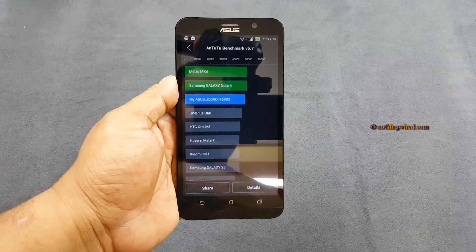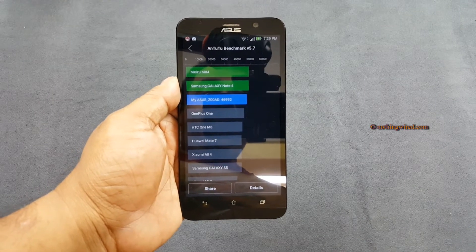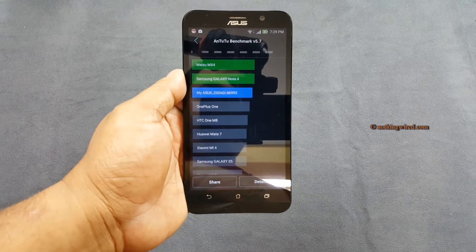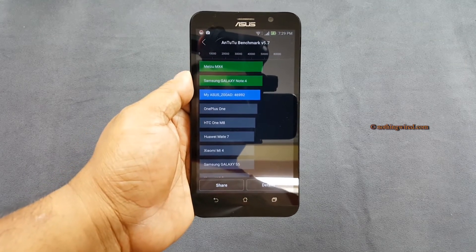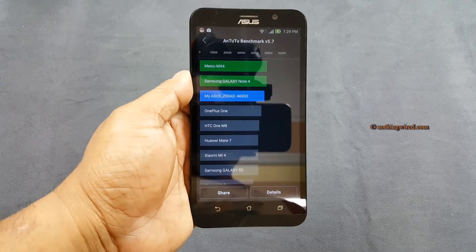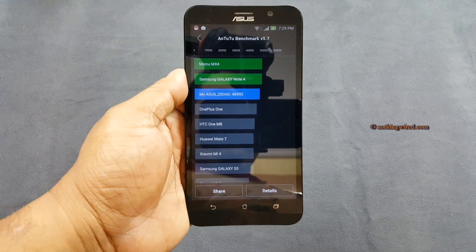Hey guys, you are looking at the brand new Zenfone 2. This is the ZE551ML 4GB 2.3GHz version, meaning it is the most premium of all the Zenfone 2 models. There are 4 variants of this one, so the benchmarks will be accordingly.